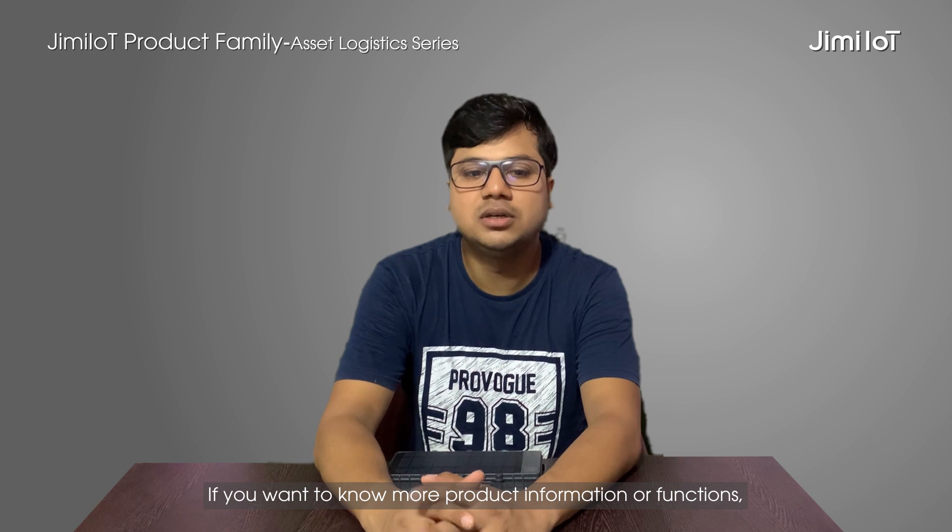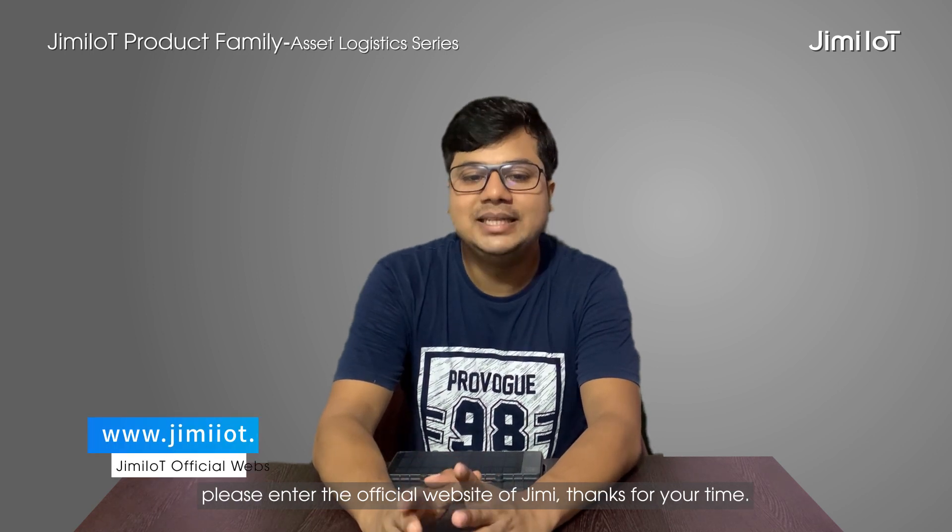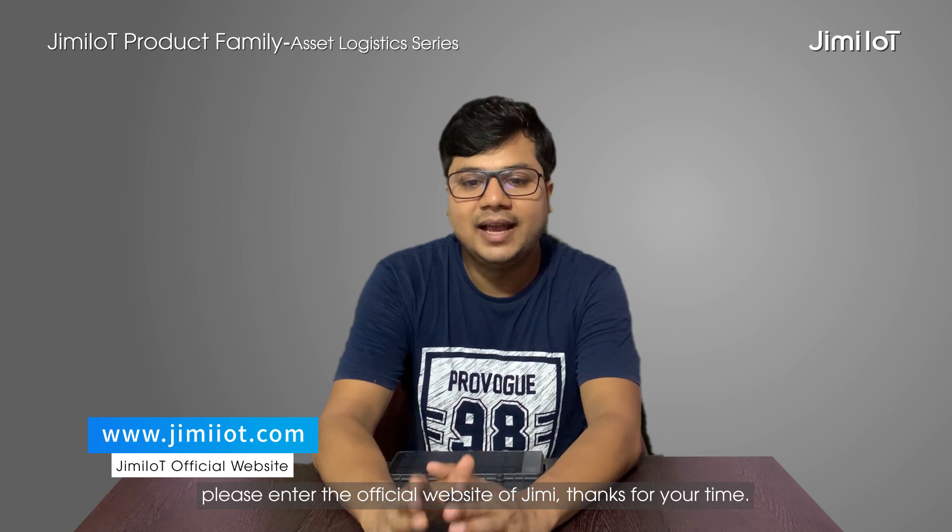If you want to know more product information or any functions, please visit the official website of GME IoT. Thanks for your time.